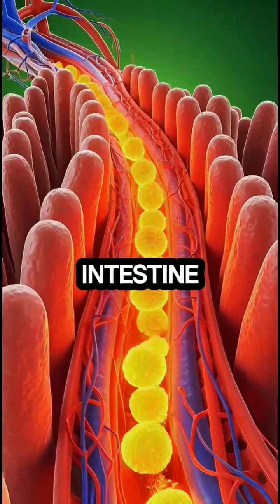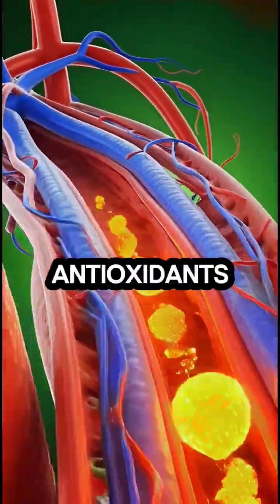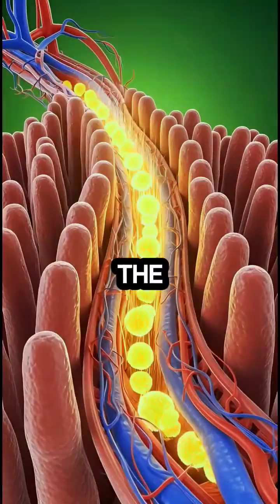This chyme then enters the small intestine, where digestion becomes highly efficient. Vitamin C, antioxidants, natural sugars, water, and electrolytes from the orange are absorbed through the intestinal walls and pulled into the bloodstream.